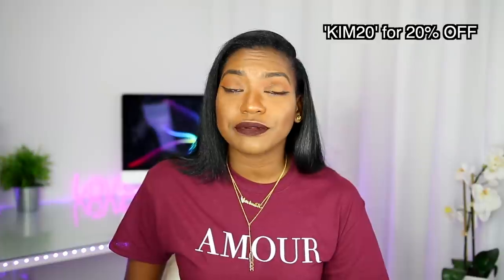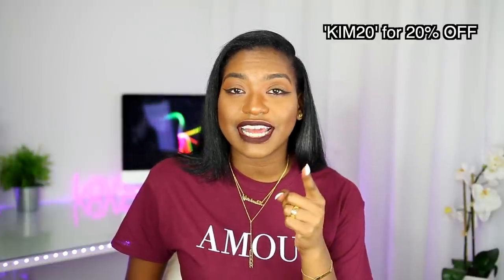Anyway, I got this jewelry from Yafini — I think they're China-based. I'll link all their information in the description bar below, and I have 20% off for you guys, so definitely make sure you check that out.